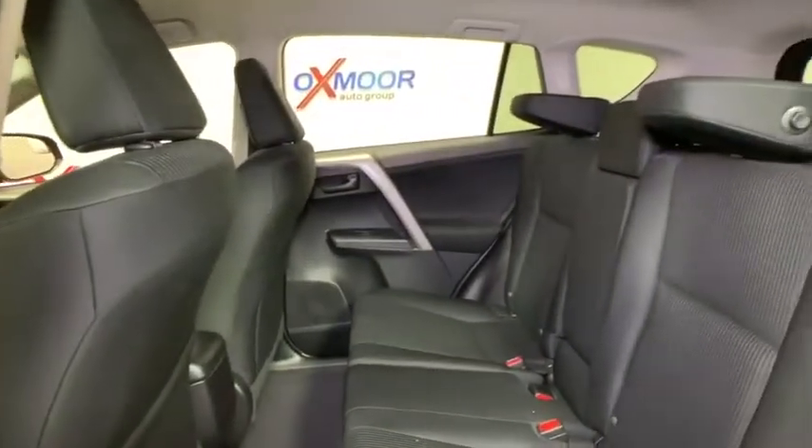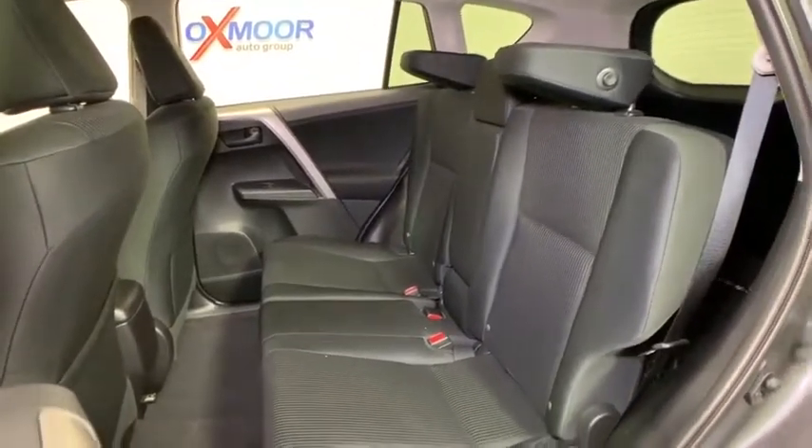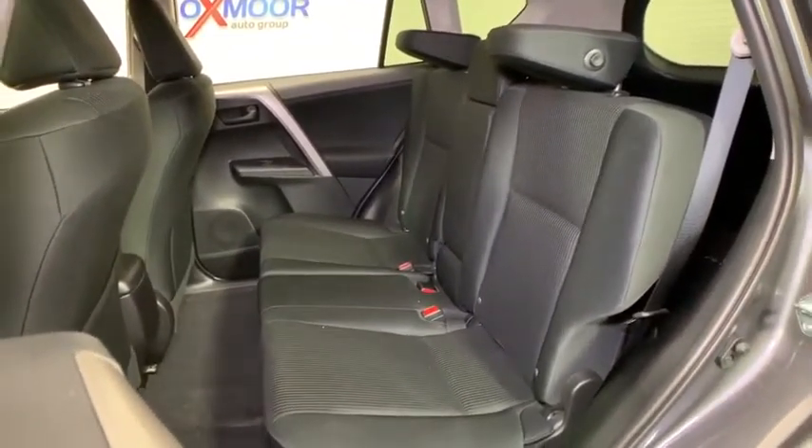Overhead console, panic alarm, remote keyless entry, rear window wiper, driver vanity mirror, front reading lamps, tilt steering wheel, front bucket seats.